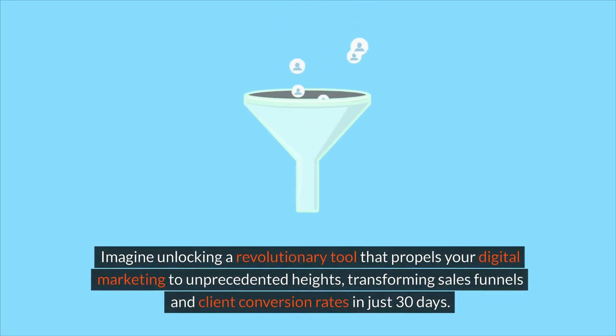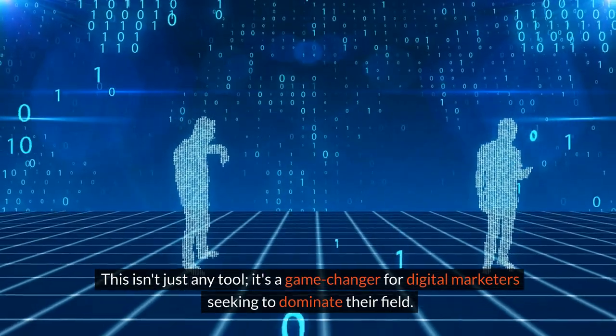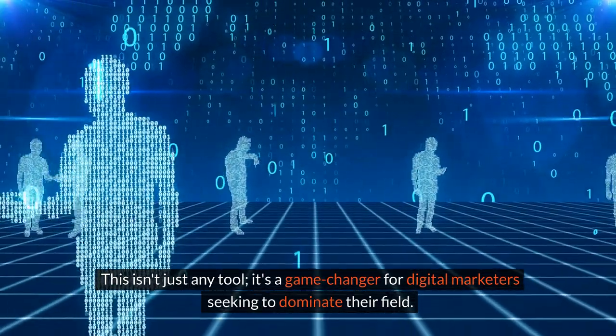Imagine unlocking a revolutionary tool that propels your digital marketing to unprecedented heights, transforming sales funnels and client conversion rates in just 30 days. This isn't just any tool — it's a game-changer for digital marketers seeking to dominate their field.